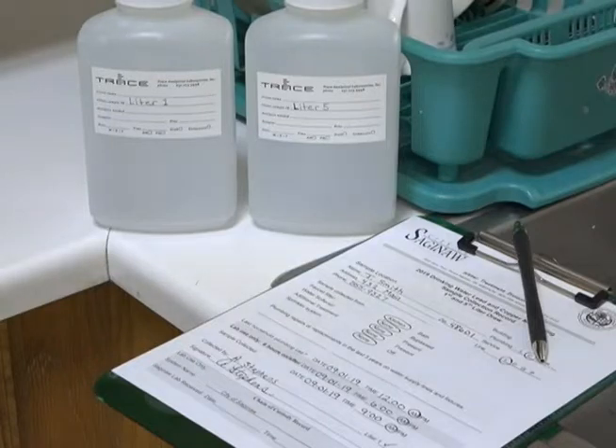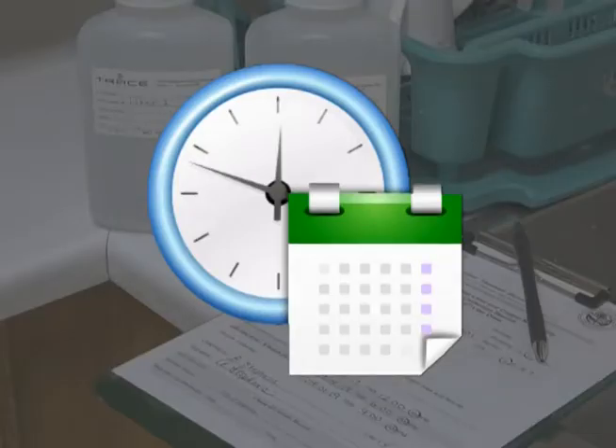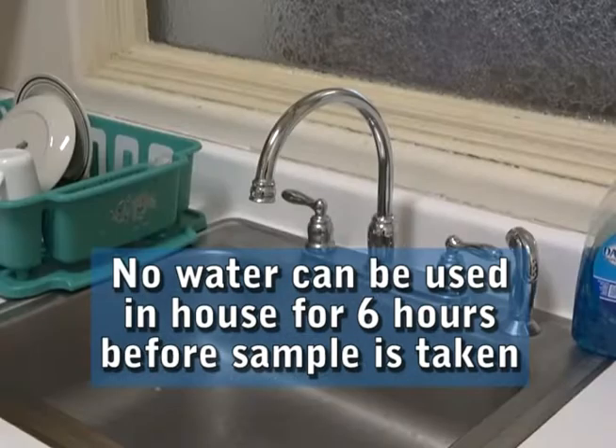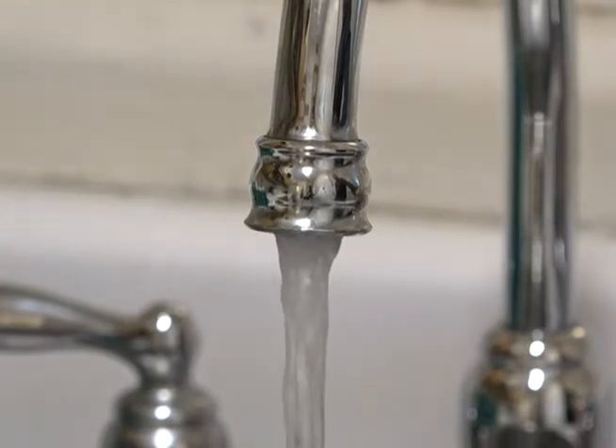The City samples homes each summer to test for lead and copper. The homes we test must have a lead service line. Staff will schedule a sample time at your convenience. We will collect water from your kitchen sink after six hours has passed during which no water has been used in the whole house. This represents water which has been sitting unused in your plumbing.